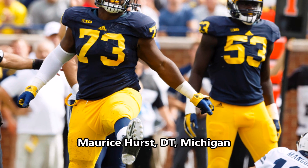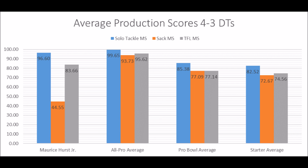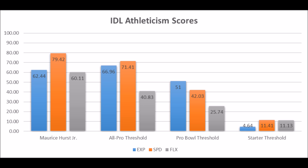In addition, there's Maurice Hurst, defensive tackle out of Michigan. His production data: 96.60 in solo tackle data, 44.55 in sack data, and 83.66 in tackle for loss data — looks more like a Pro Bowl defensive tackle than an All-Pro, but still solid all-around production. The only area where he falls flat compared to positional averages is the sack data, but TFL and solo tackle data are good. His athleticism traits: 62.44 in explosion, 79.42 in speed, and 60.11 in flexibility — close to All-Pro and easily Pro Bowl athleticism traits. There's been a lot of talk about his heart condition, but based purely on production and athleticism, he looks like a Pro Bowl level defensive tackle.